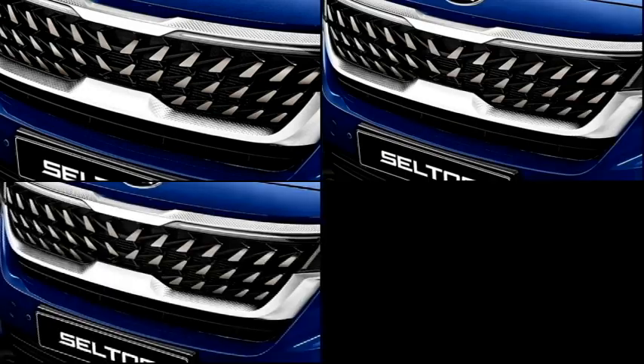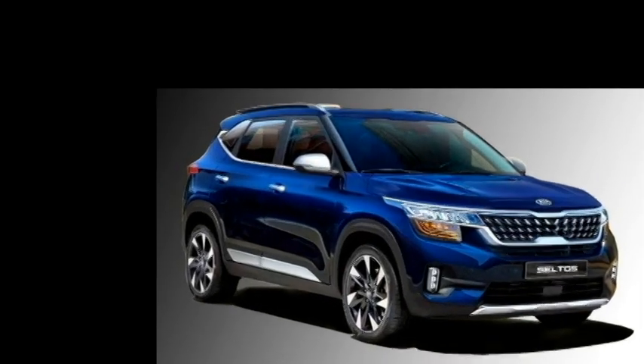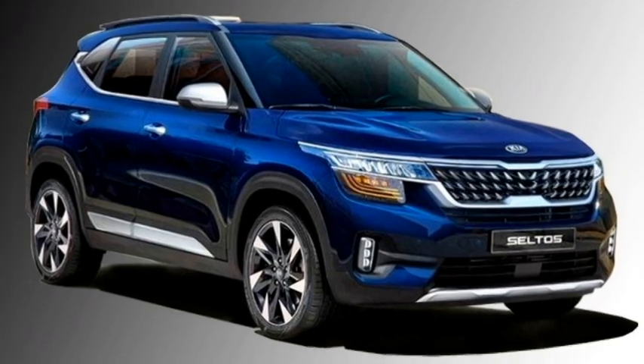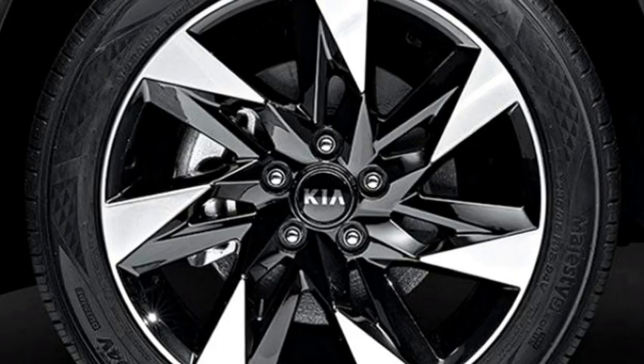The side profile of the SUV features dual-tone ORVMs with slick turn indicators, a chrome strip on the windows, roof rails, chrome-inserted door handles, black cladding in many places, and newly designed 16-inch dual-tone crystal-cut alloy wheels.